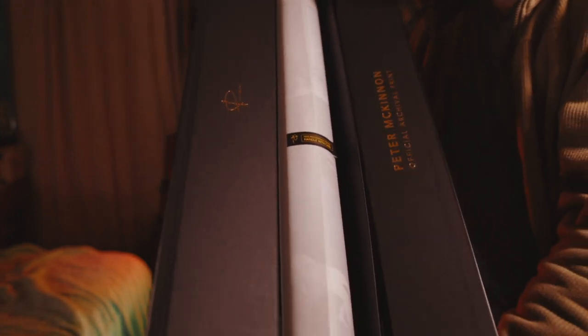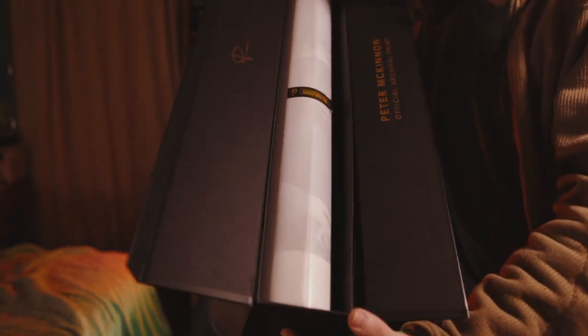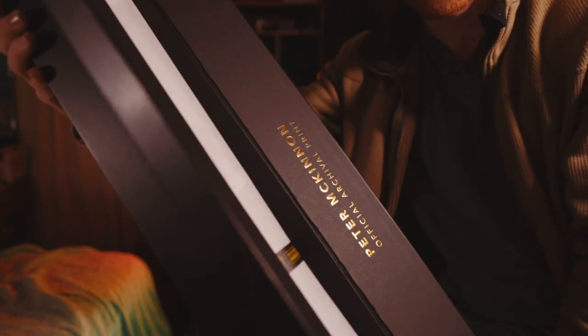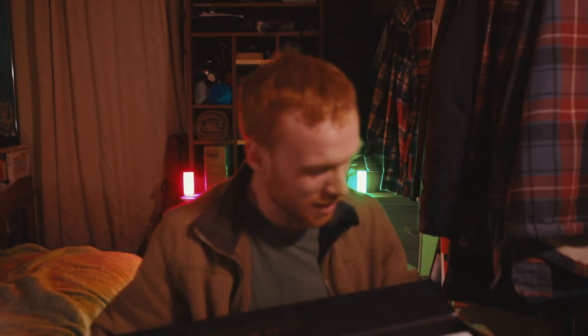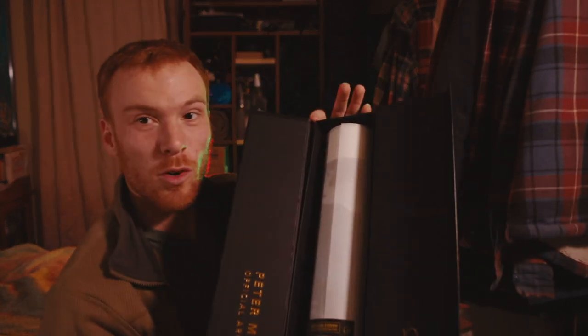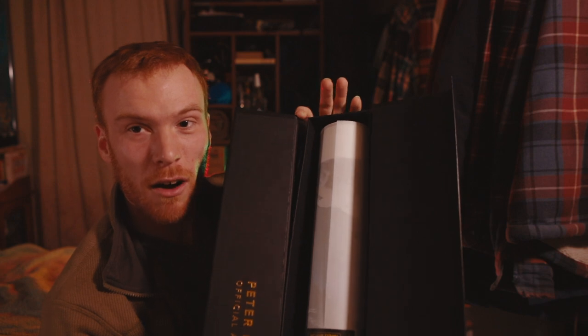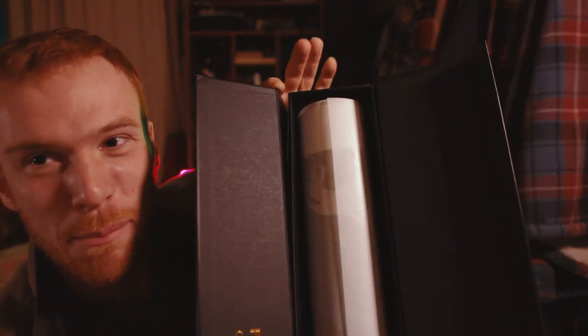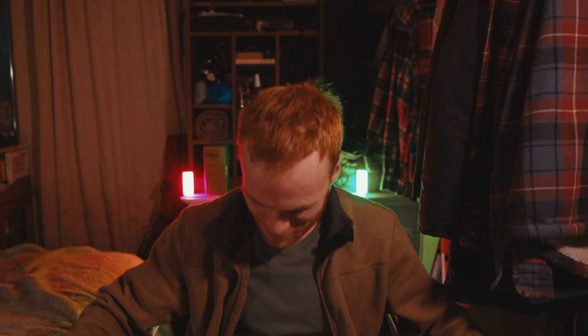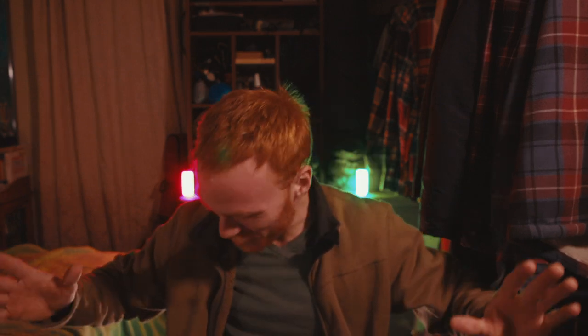Oh man, this thing looks so cool. Check this out - wow. Peter McKinnon Official Archival Print - like wow, oh baby yeah, this is so cool. The box - oh no, the box is not staying together real well up here, it's kind of coming off. There's like a gap - oh Peter, a little lack in the quality. Just kidding, just kidding, please don't come after me.